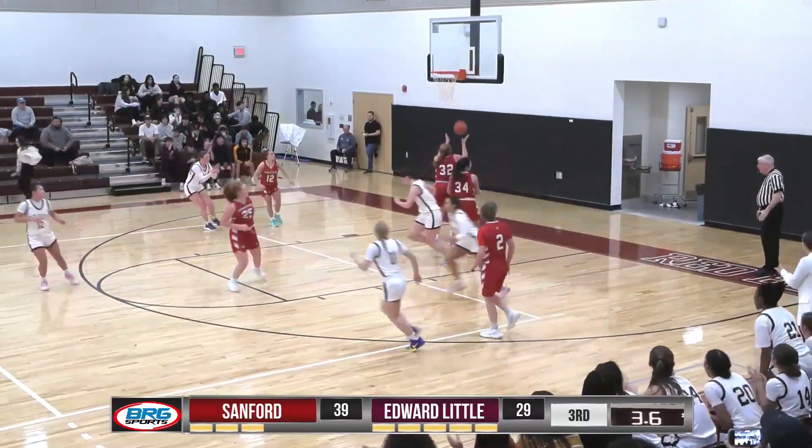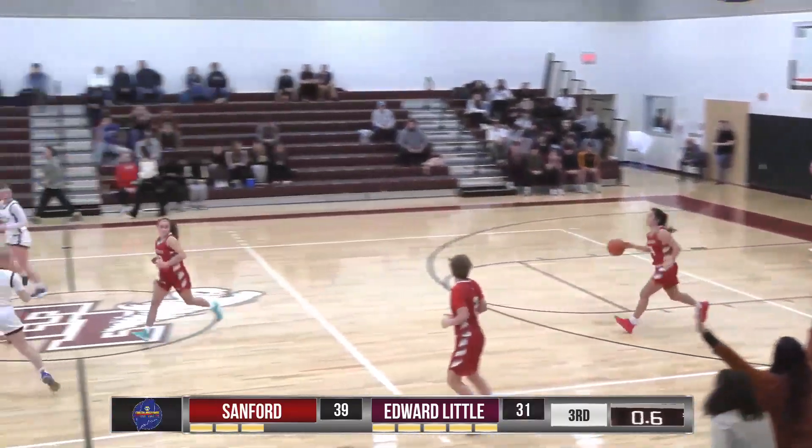Green into Robbins who lays it up and in. Good pass by Green, good finish by Robbins.